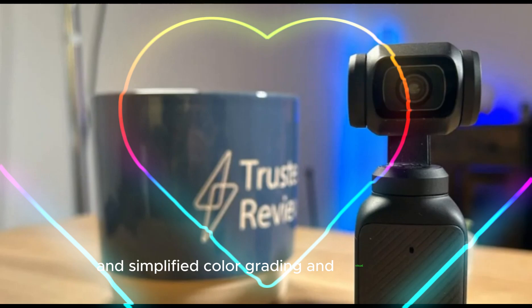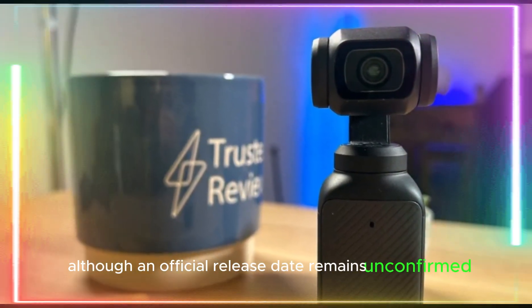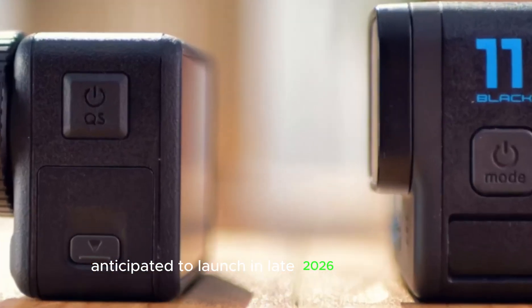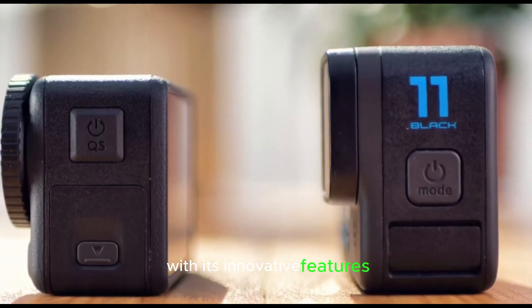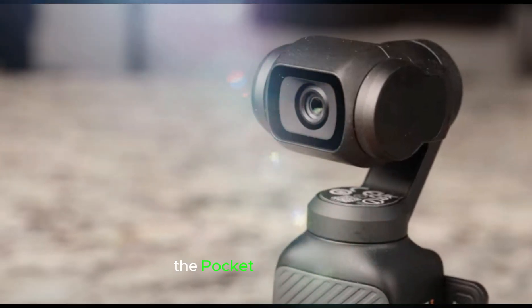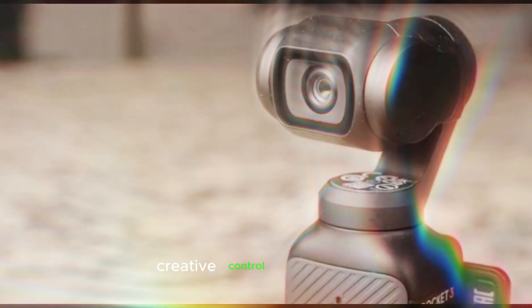Although an official release date remains unconfirmed, the DJI Pocket 4 is anticipated to launch in late 2026 or early 2027. With its innovative features, streamlined connectivity, and AI-powered editing tools, the Pocket 4 promises to empower content creators with unparalleled creative control and flexibility.